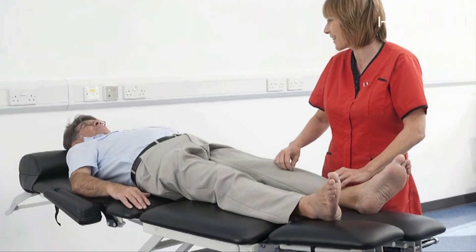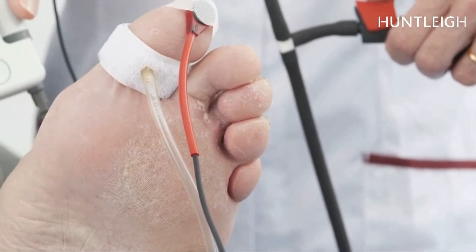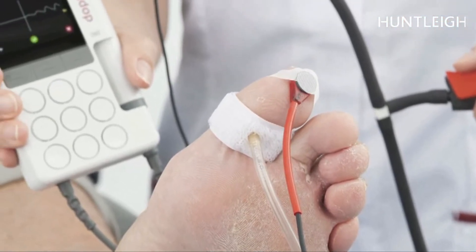It's absolutely great. It's very visual. It's an incredible development on the old Doppler that I've been used to. I think the Doppler is an exciting development of a handheld Doppler — it's technology made usable clinically.